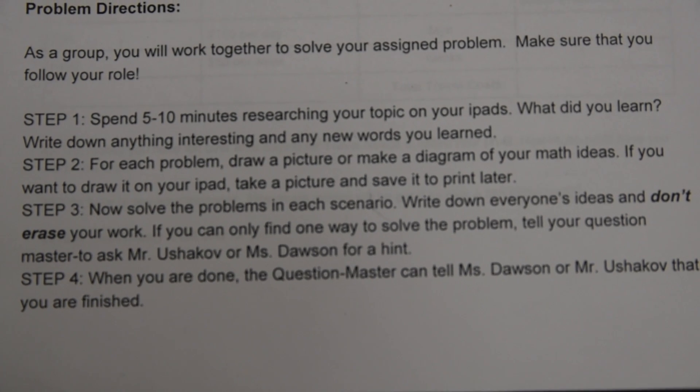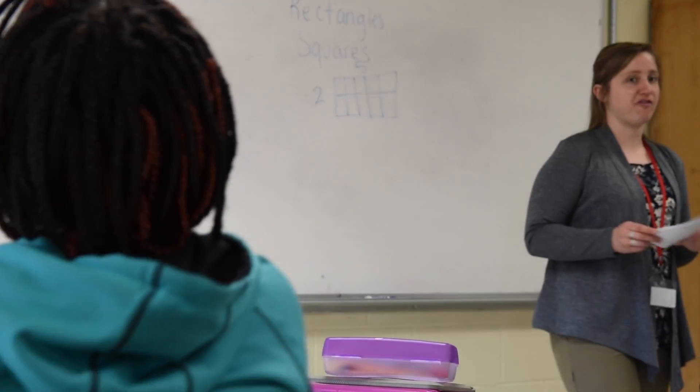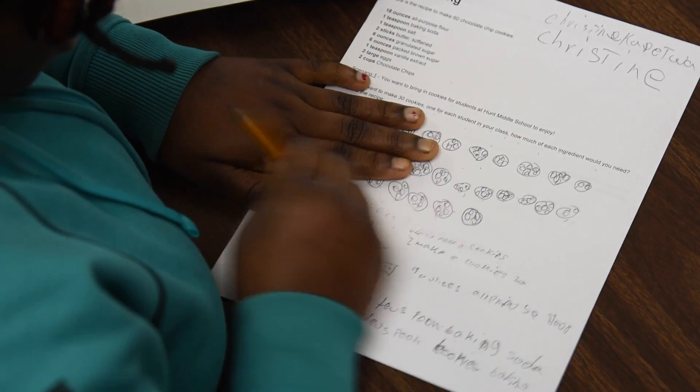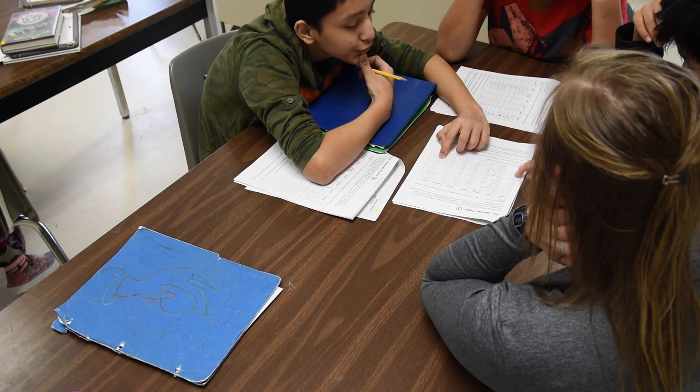A big part of this lesson, and a lot of others like it, is this idea of exploration before explanation. We want students to discover the material and engage with it independently first. It's not necessarily about the answer — it's about trying to use your resources and activate your prior knowledge to get this answer, and especially the real-world application of it makes it more real for the students.